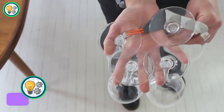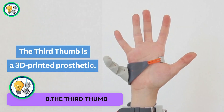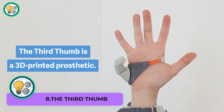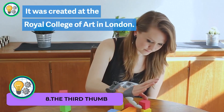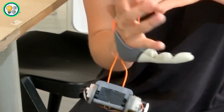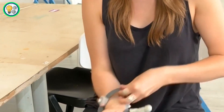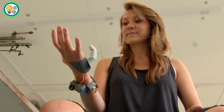The Third Thumb is a groundbreaking exploration of human extension and our evolving relationship with technology. Designed to be worn as an extension of the hand, The Third Thumb is a thought-provoking augmentation that redefines the possibilities of human capability. Users can control this additional thumb with their feet, expanding the range of tasks they can accomplish simultaneously.